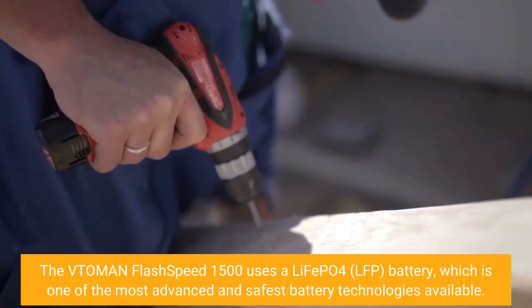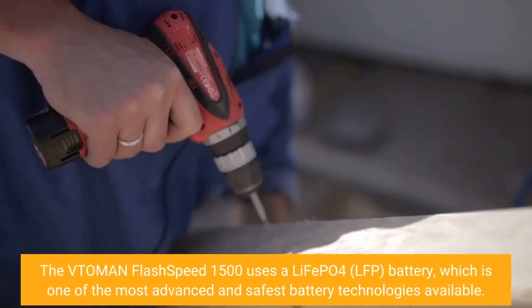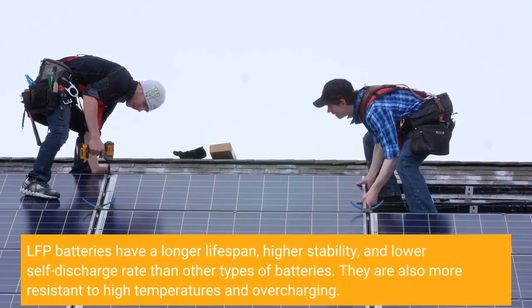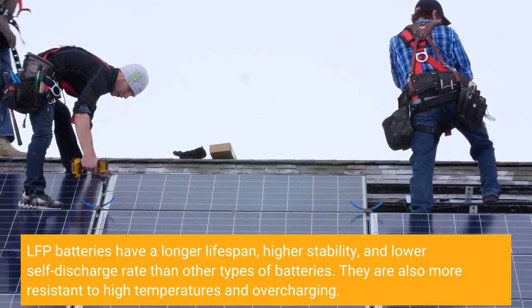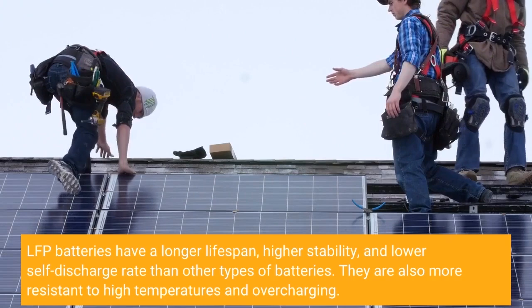The Vtoman Flash Speed 1500 uses a LiFePO4 LFP battery, which is one of the most advanced and safest battery technologies available. LFP batteries have a longer lifespan, higher stability, and lower self-discharge rate than other types of batteries. They are also more resistant to high temperatures and overcharging.